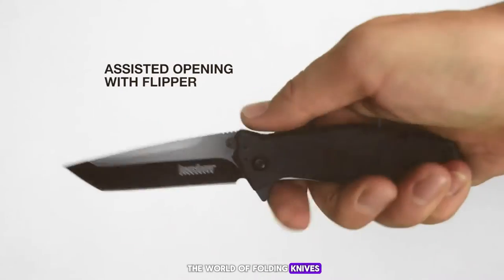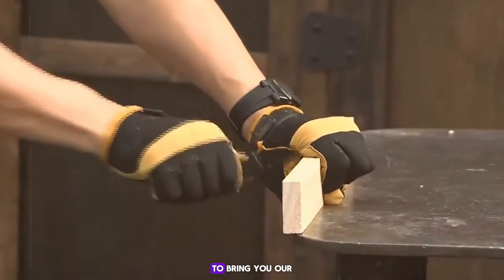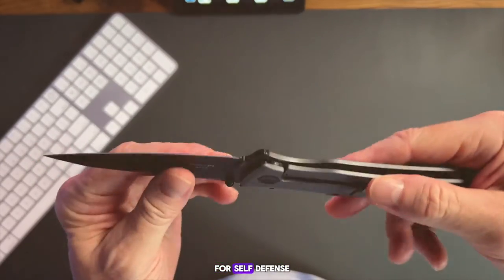Today we're diving deep into the world of folding knives, specifically focusing on those that are best suited for self-defense. We've tested and reviewed a variety of knives to bring you our top picks. Stay tuned as we count down from number 10 to 6 in our list of the best folding knives for self-defense.